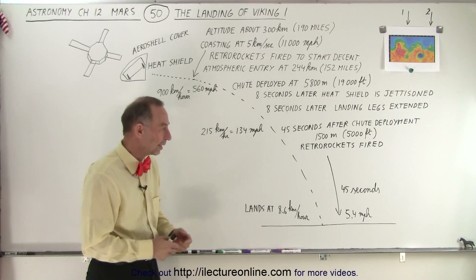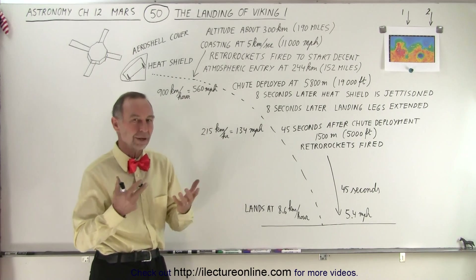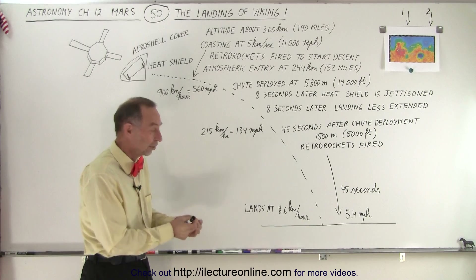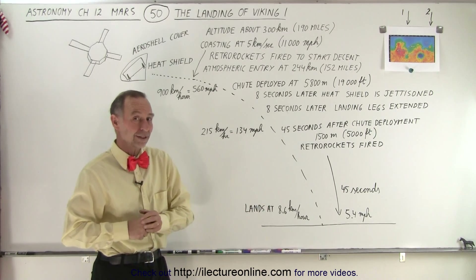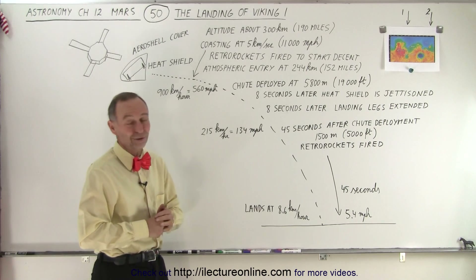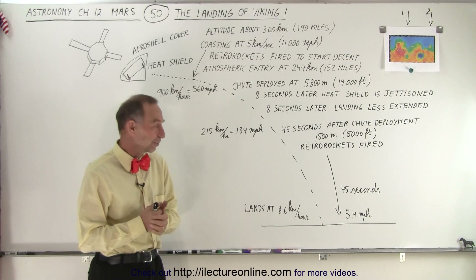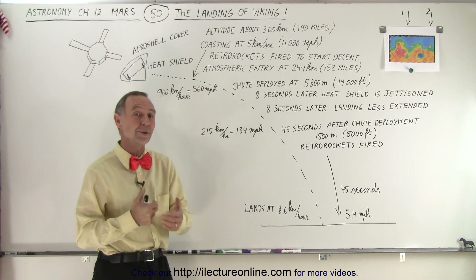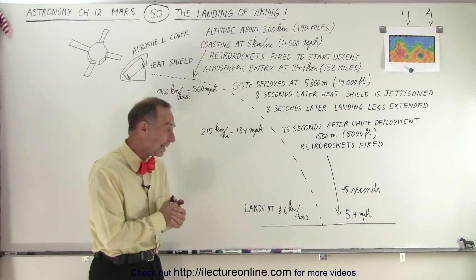A lot of landers are not that fortunate — they come in too hard at too high a speed, get that enormous jarring, and because of that jarring something breaks: the circuit boards break, connections break, so it no longer works. Once it's no longer working, it's basically a piece of junk in the junkyard on the surface of Mars. So kudos to the Viking spacecraft and the people who put it together and operated it — that is the Viking landing.